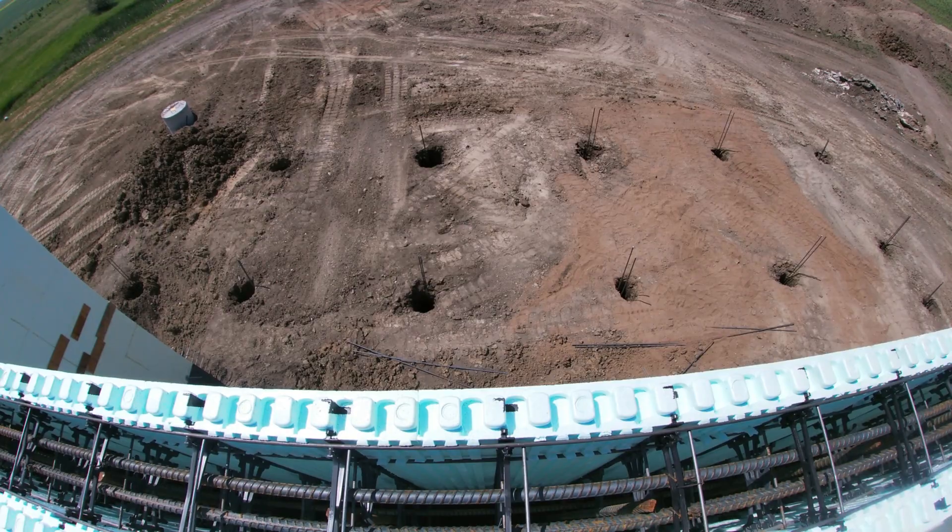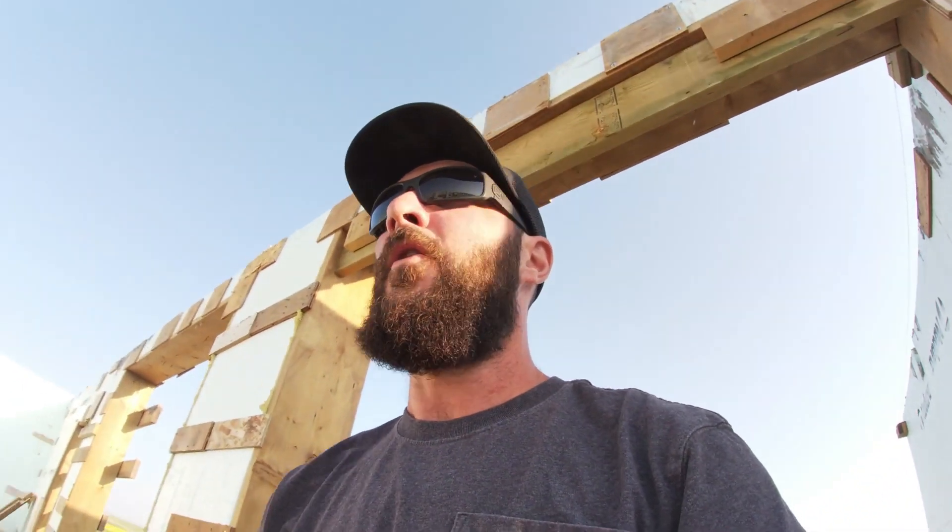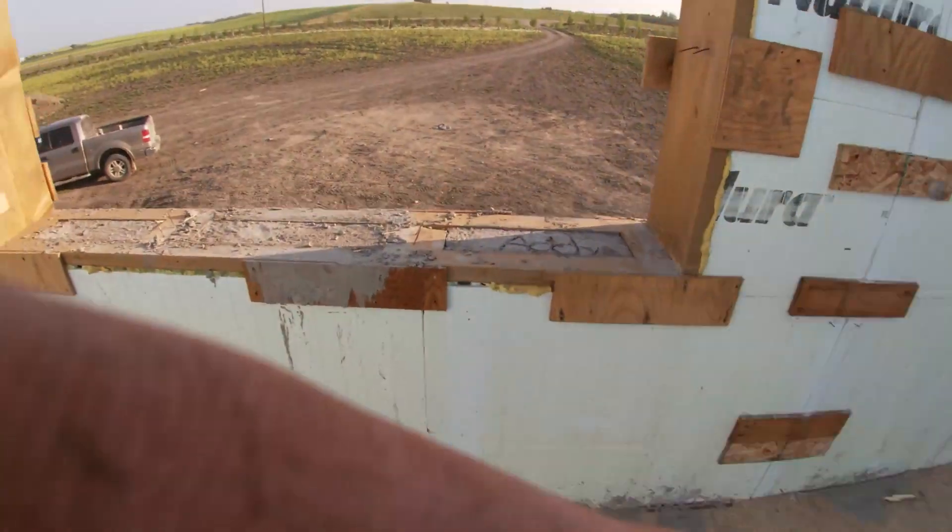A lot has happened in the house since I walked around with the camera here. We poured this all on Monday — everything went really, really well, no problems whatsoever. It was way less stressful than the first time; I guess a little bit of experience helps.